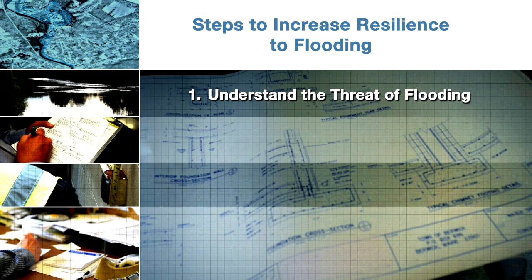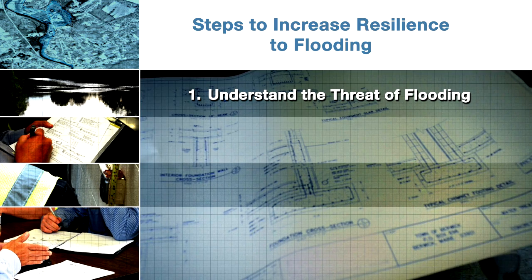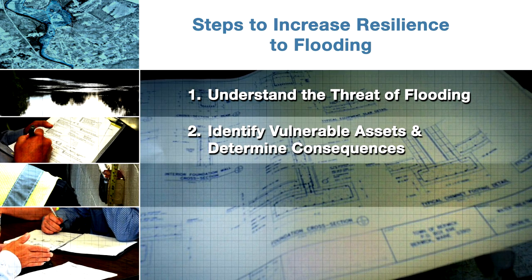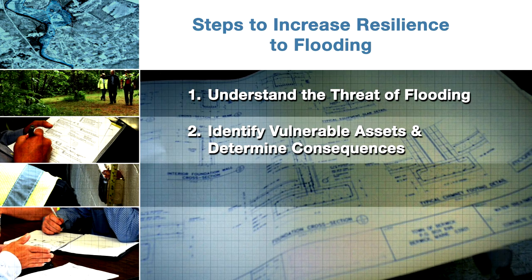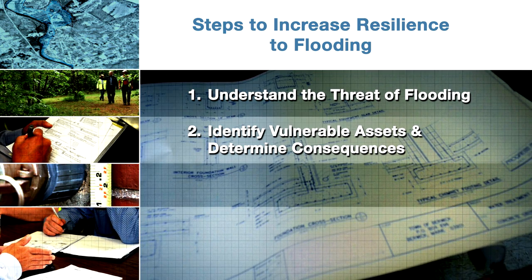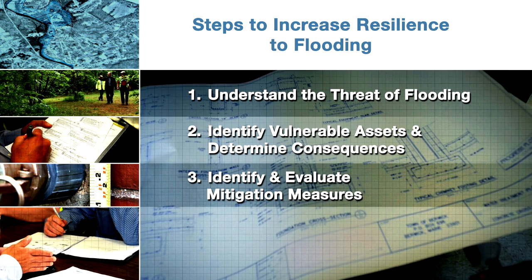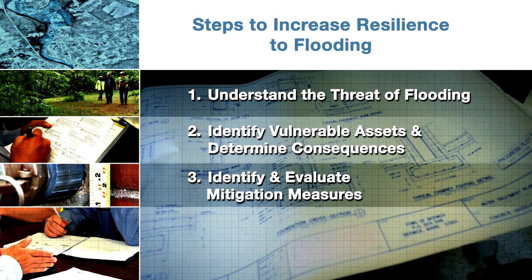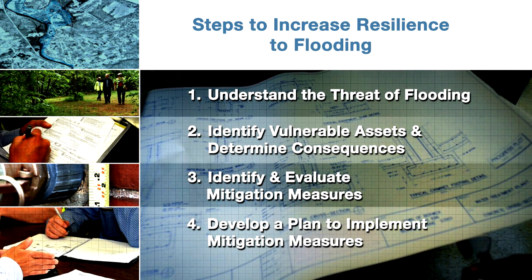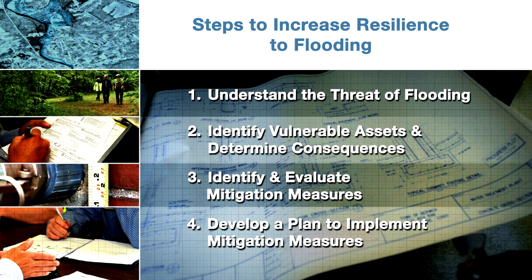First, understanding the threat of flooding by evaluating the likelihood and the potential severity of flooding at your utility. Second, identifying vulnerable assets and determining consequences by assessing critical operations and equipment that may be disabled or damaged by flooding. Third, identifying and evaluating mitigation measures by considering actions that will protect your utility from future flooding. Fourth, developing a plan to implement mitigation measures by prioritizing cost-effective mitigation measures and scheduling completion.